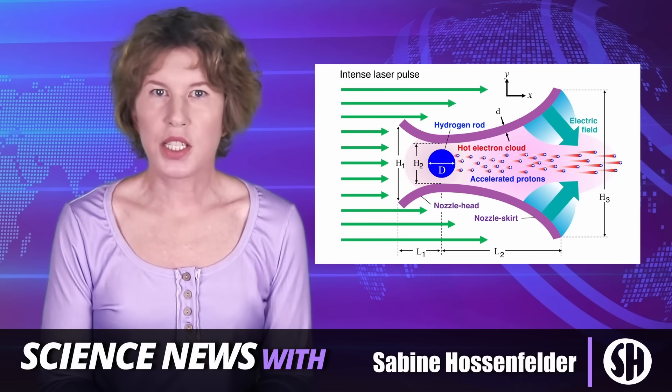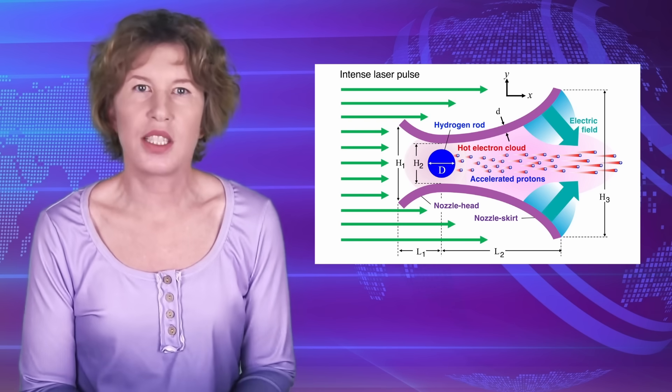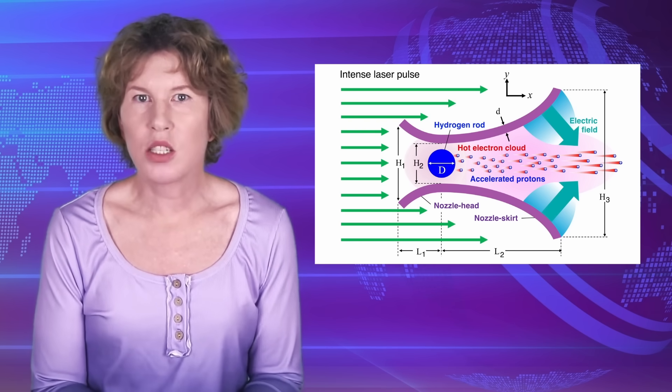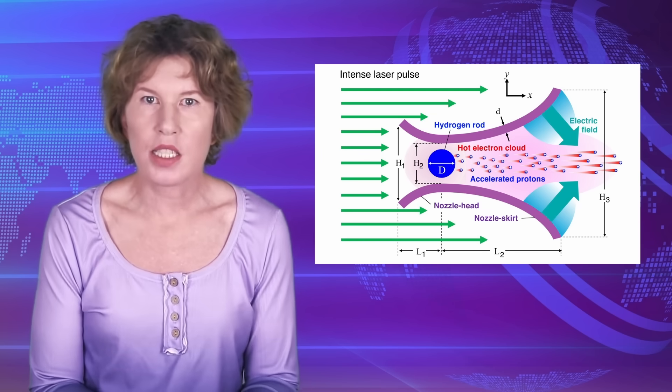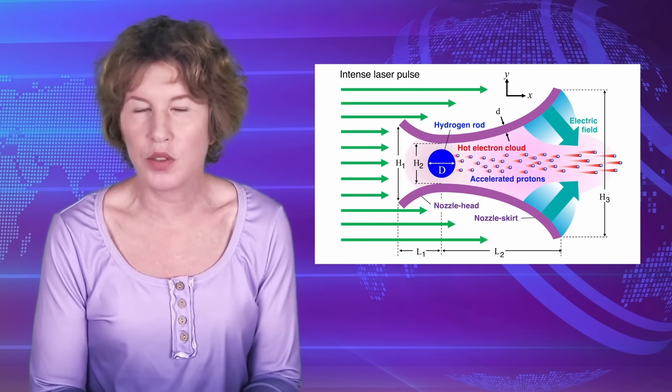Physicists just invented a new type of particle accelerator using a micronozzle. It accelerates protons like the LHC, but does over a distance of millimeters what takes a standard magnet-based accelerator hundreds of meters.